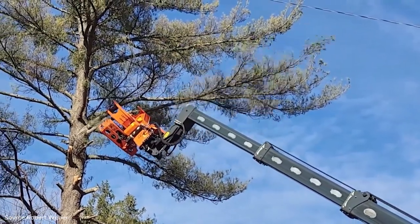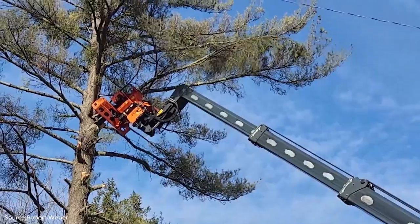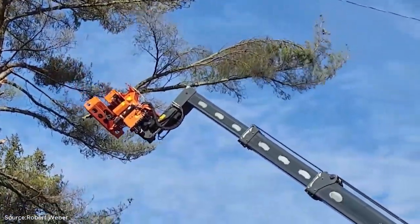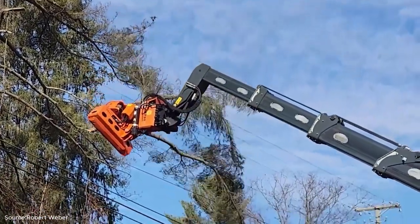The woodcracker is a powerful hydraulic shear designed specifically to handle large trees with safety and precision. As you watch, notice how the crane's reach and stability allow the operator to carefully grip and cut sections of the white pine. This is not just brute force — it's calculated engineering.